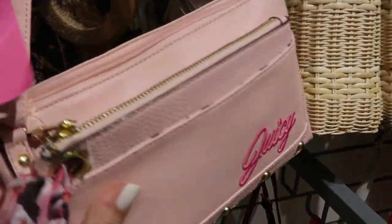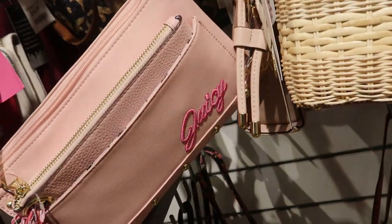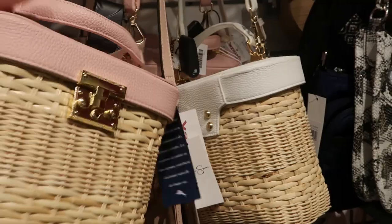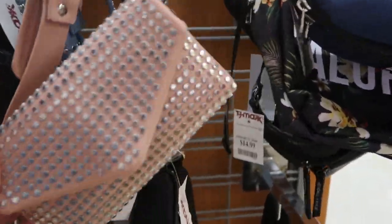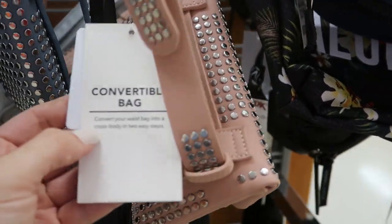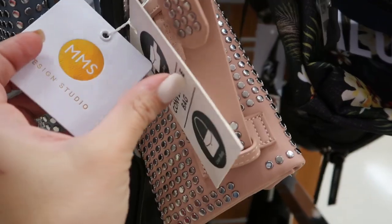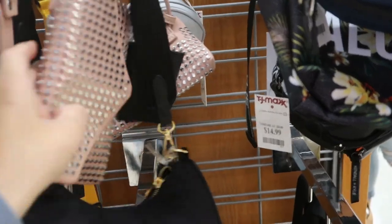There's a Juicy crossbody retailing for $79. Let's see a price... more of those little wicker bags. There are some studded waist bags — really cool convertible bags by MMS, and they're $9.99. There's this blue color and also pink.